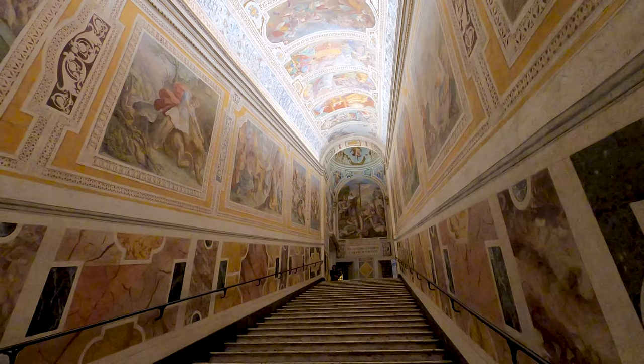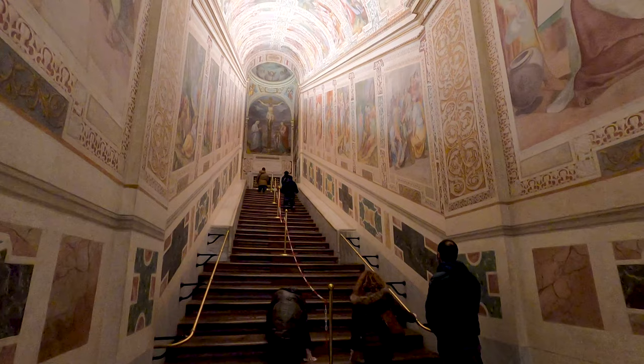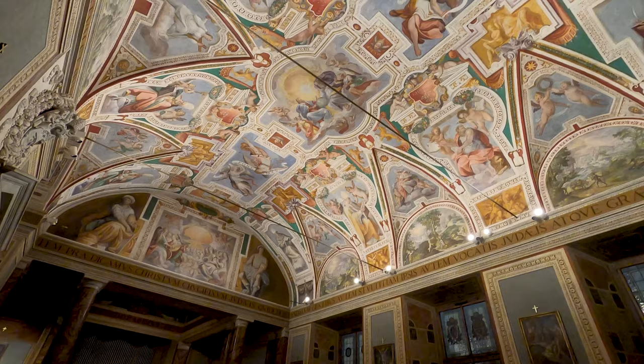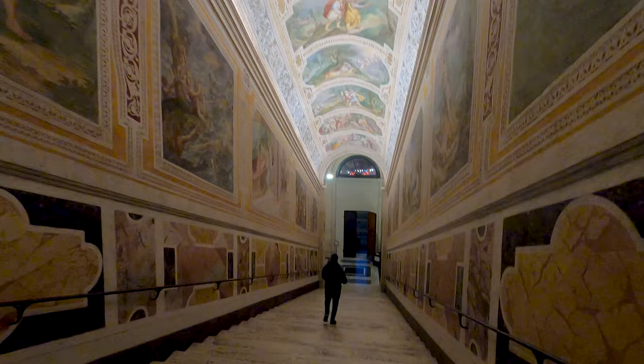The Scala Santa are a set of 28 white marble steps on which Jesus Christ stepped on his way to trial during his Passion in Jerusalem. The stairs were brought to Rome by Saint Helena in the 4th century, and for centuries the Scala Santa has attracted Christian pilgrims from all over the world who wish to honor the Passion of Jesus Christ. Since the early 1700s the holy stairs have been encased in wood for protection, but were briefly exposed in 2019 following restoration work.